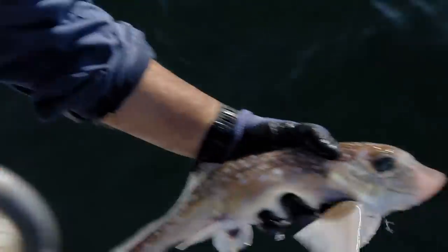Pulling up the ratfish from the depths has shown me how alien and bizarre the buzzsaw killer's family is.